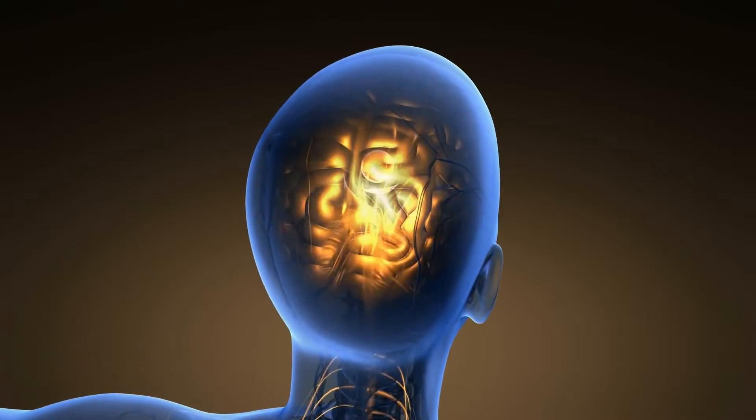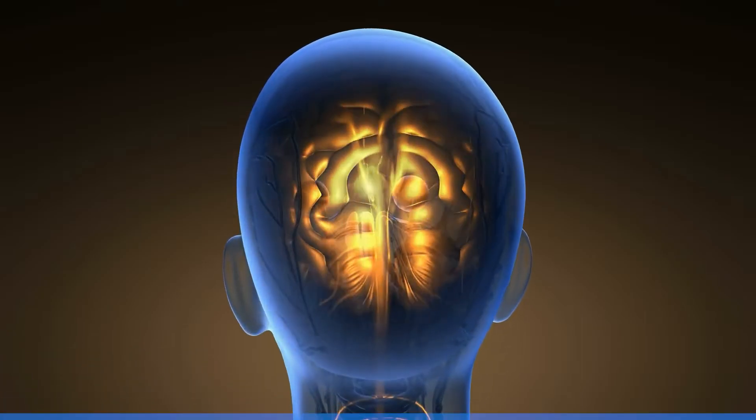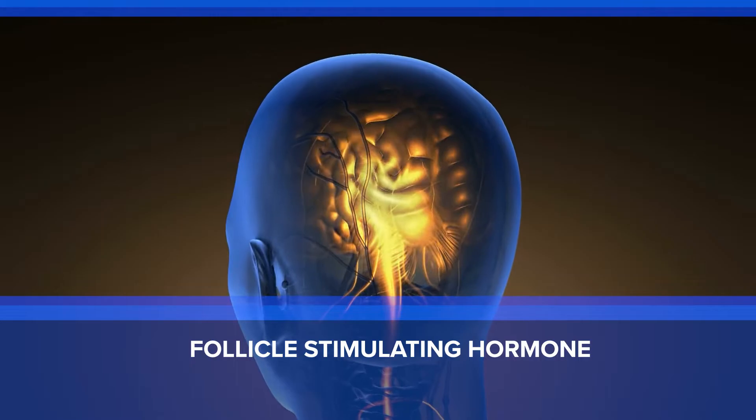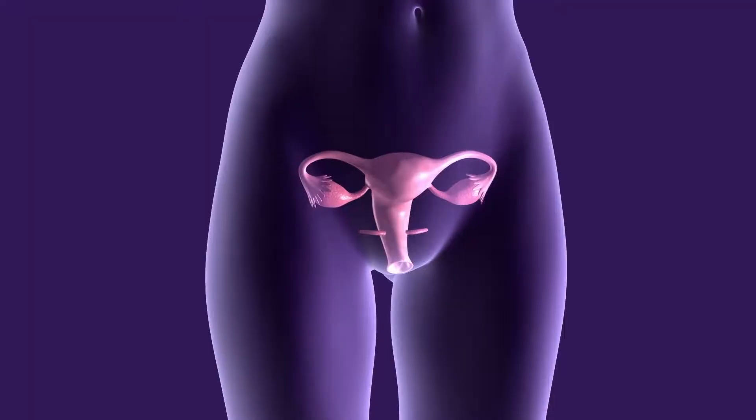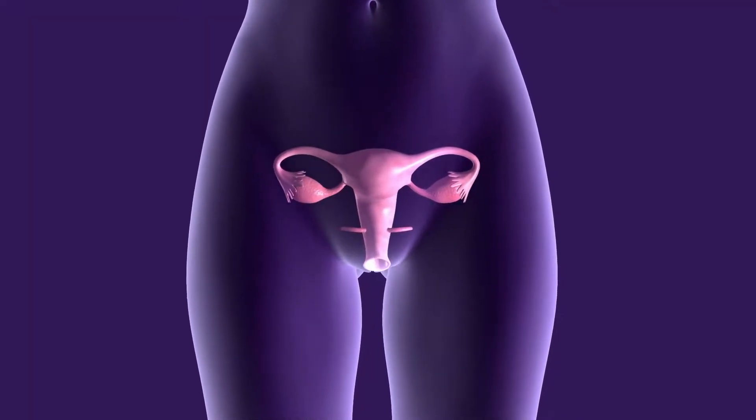When we think about how a woman's body works to cycle every month, we need to know that the primary signal comes from the brain, as a hormone called Follicle Stimulating Hormone, or FSH. This hormone is typically measured on the second or third day of the cycle, and ideally it should be less than 10. The concept is that the higher the FSH level is, the harder your brain is working to stimulate the ovaries, and therefore the less eggs the ovary is going to have.